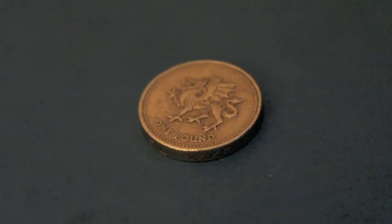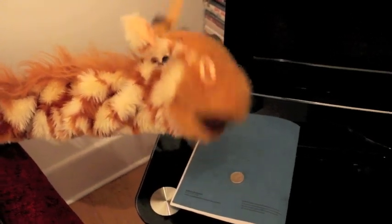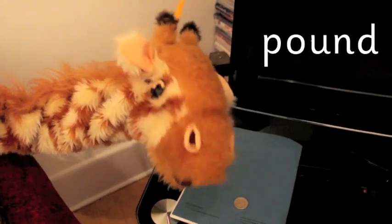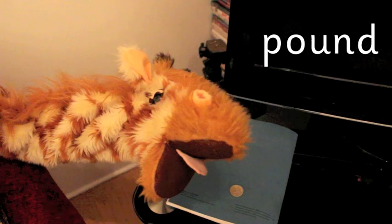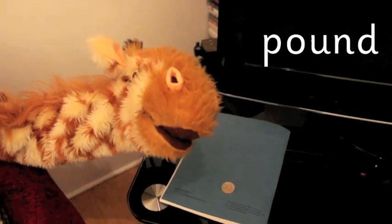Oh Geraldine, I can see what you found! Are those your savings? You found a coin from your savings. It is... a pound! And a one pound coin is a very special coin, Geraldine. You can buy lots with that. And pound has got the OU spelling in it that makes the OW sound. Well done Geraldine!